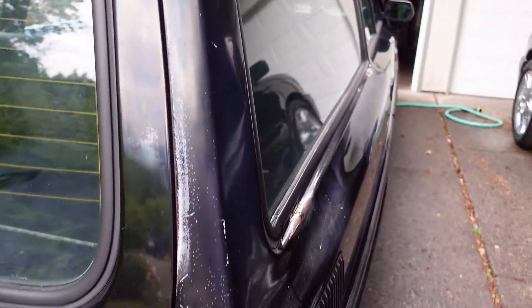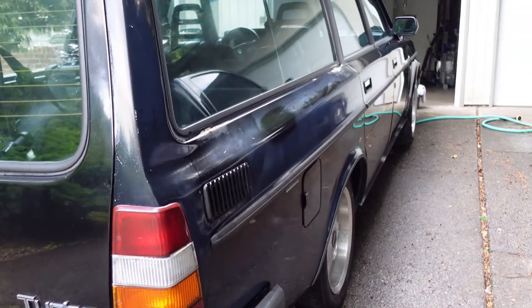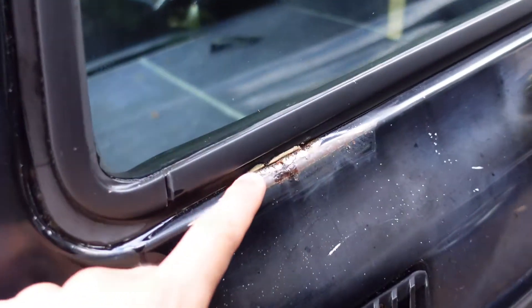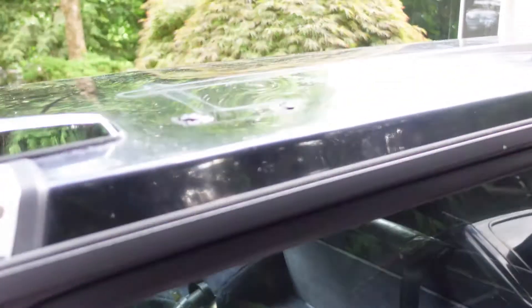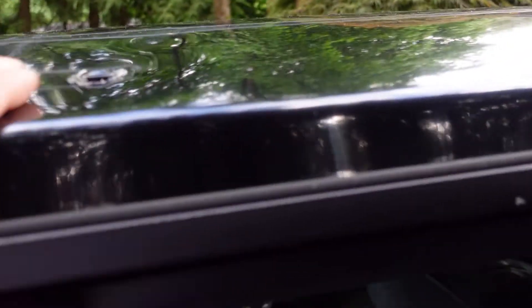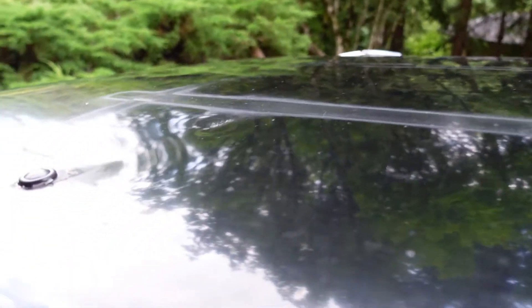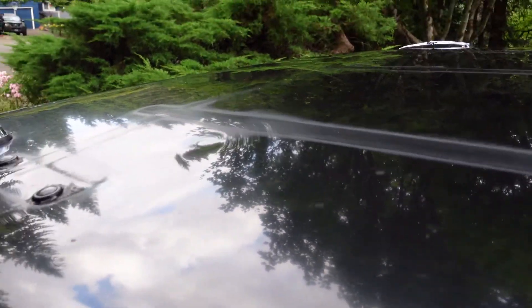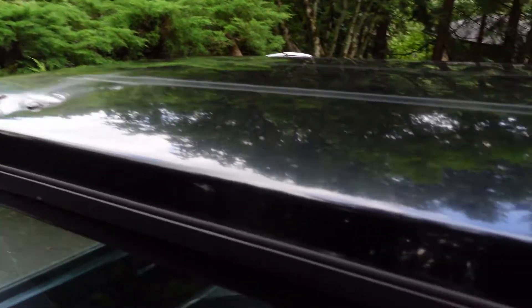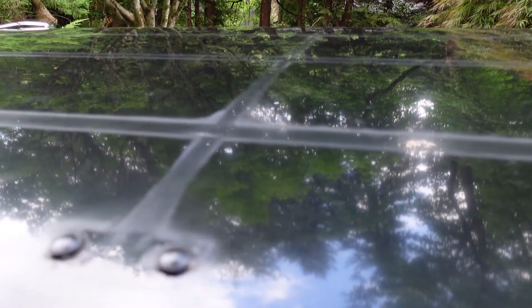Then we have some speckling here, but overall no real dents on this side at all. We have some rust here. And here is one of the dents on the roof - might be able to just push that back out, but this is a little smaller one.